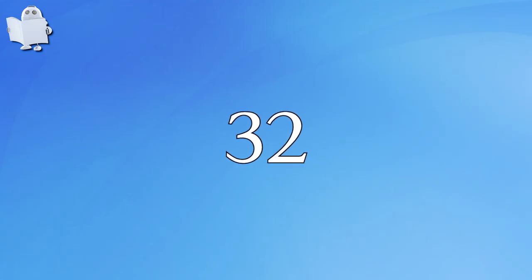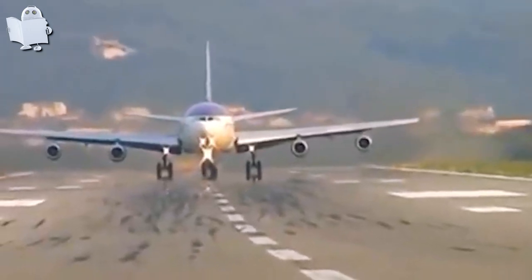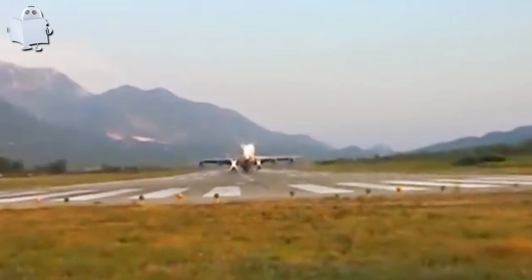Number 32: Epic Takeoff and Landing. Russian pilots are known for their crazy skill. It's absolutely no joke to fly this low — these pilots will have no problem getting into the Aviator's Hall of Fame.